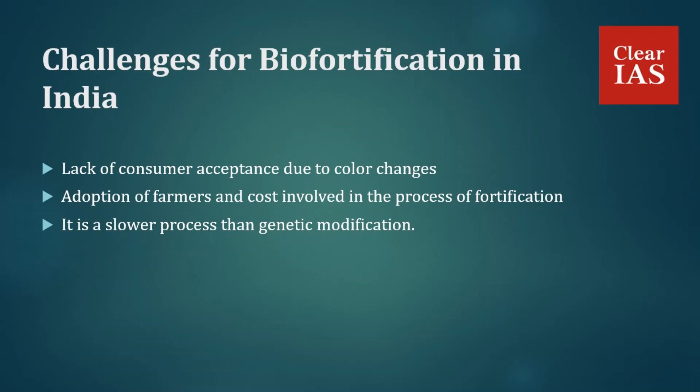Now we'll discuss the challenges for biofortification in India. The first challenge is lack of consumer acceptance due to color changes — for example, golden rice is a biofortified variety but people are hesitant to purchase it due to changes in color and appearance. Last-mile reach of fortified food also remains a big challenge. Second, farmer adoption and the cost involved in the fortification process pose challenges. Though biofortification can be done using non-genetically modified methods, it is a slower process than genetic modification. Finally, the absence of an effective seed and rural extension system for multiplication and dissemination of new varieties also poses a significant challenge.